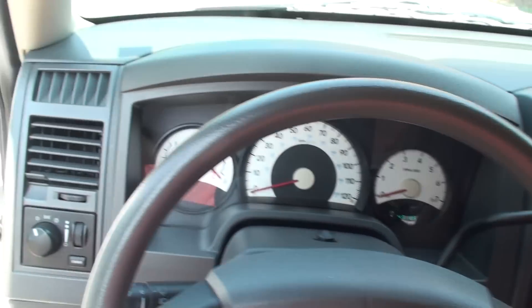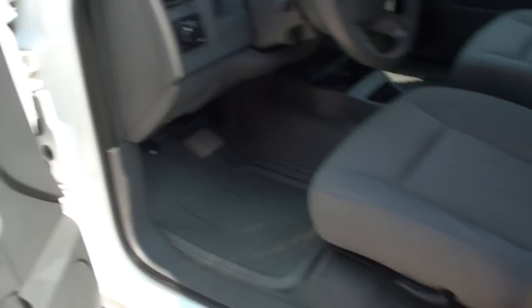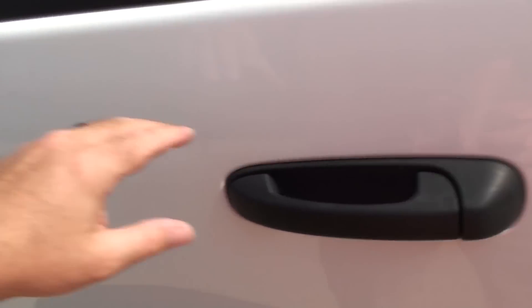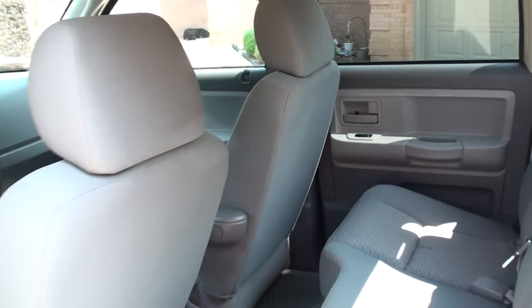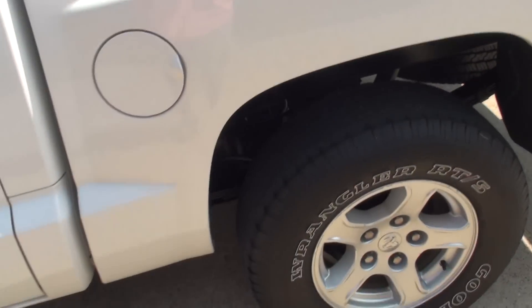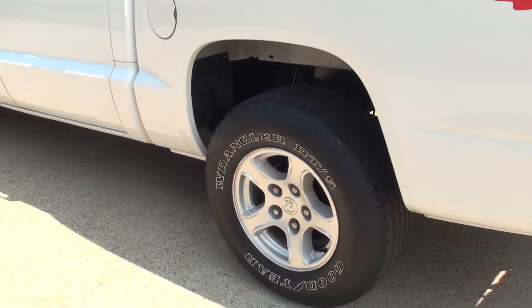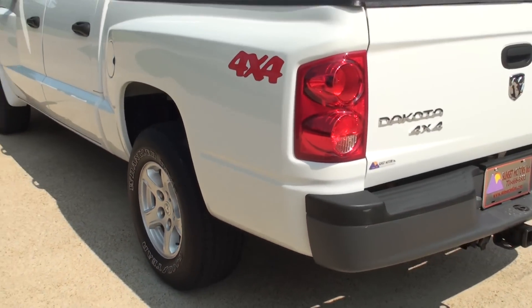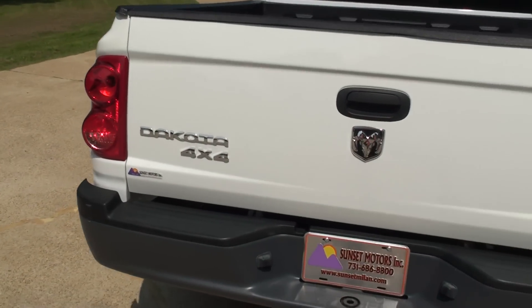Lots of room — quite a bit of room for a smaller truck. Both seats raise up for some extra cargo space. Got some 16-inch aluminum wheels with good tires. The Carfax does show minor damage — the only way you can tell is with a paint meter.